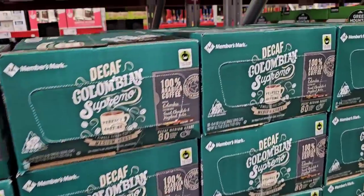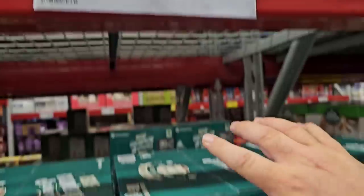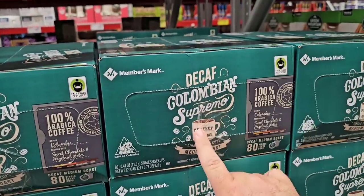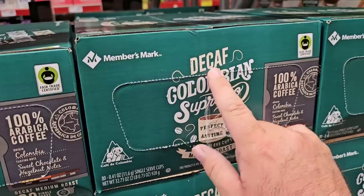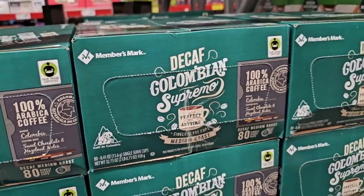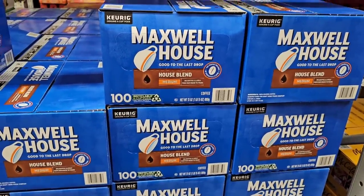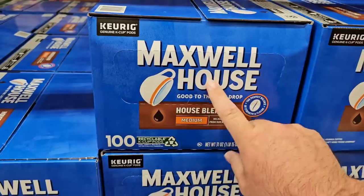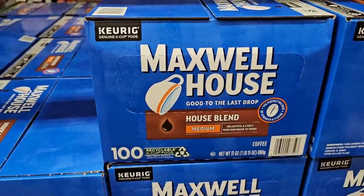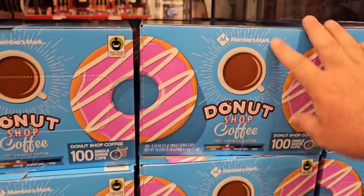They have decaf which is not on sale, at $24.48 for an 80-count. Decaf has been skyrocketing in price lately, so that's an okay deal. Good to see they have Maxwell House in — 100-count for $36.28, same price as before. The last time we were here they didn't have any. They also have the Donut Shop blend for $27.98 for 100 of them.